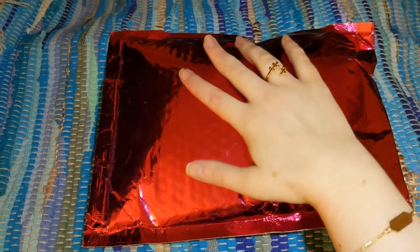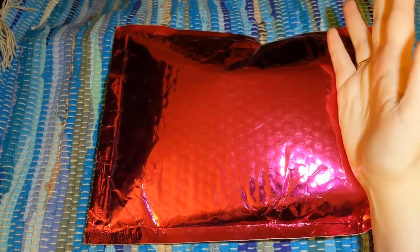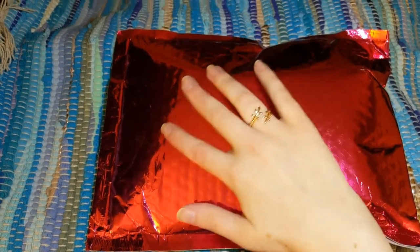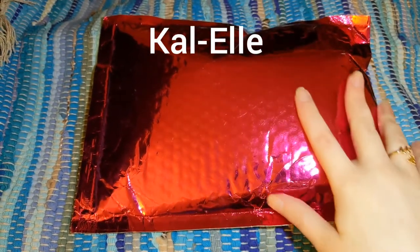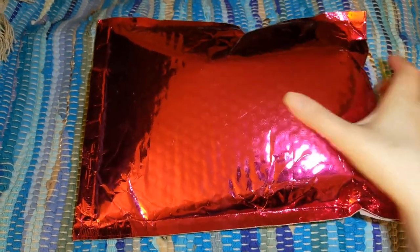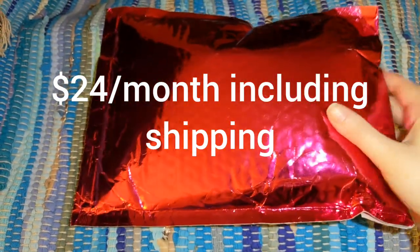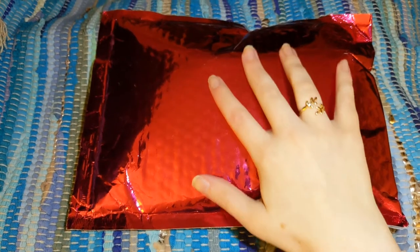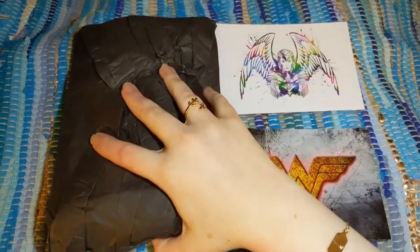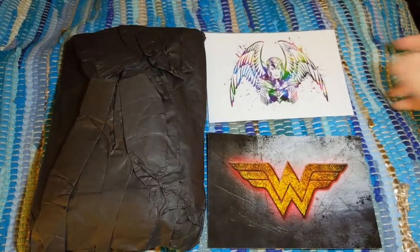Last but not least, one of the very first boxes I subscribed to — this is Kal-El, a monthly fandom subscription box predominantly for women, but men would definitely like some of the items too. Look how thick this envelope is — this is packed full. The theme is Wonder Woman, and I've been wanting to open this for a long time. This is the biggest amount of anything I've gotten from Kal-El before.